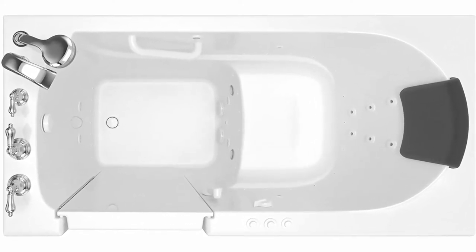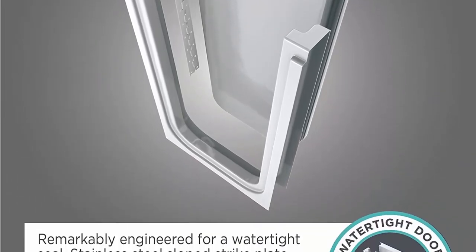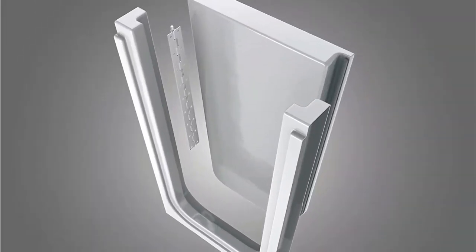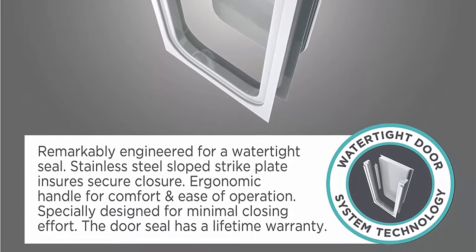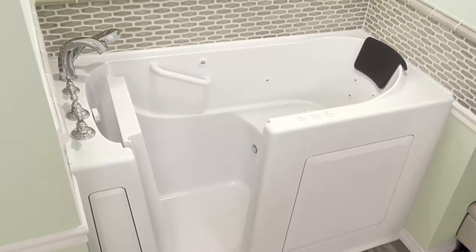Fully equipped, the Premium Series offers all the latest in safety and comfort features with the most advanced therapeutic options. The full-sized, watertight door is contoured and has a low threshold that allows ease of entry and has a lifetime warranty on the door seal, a 10-year warranty on the tub shell and a 5-year warranty on all other components.